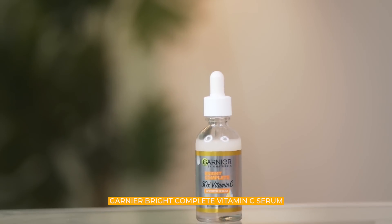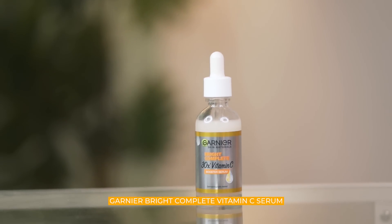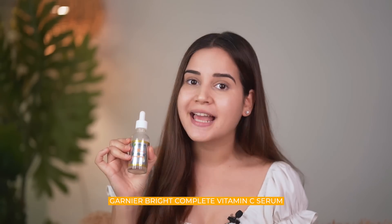Vitamin C is that one ingredient that I feel is a must-have in everybody's skincare routine. I have the Garnier Vitamin C Bright Serum. If you know me, then you know I am obsessed with this one.